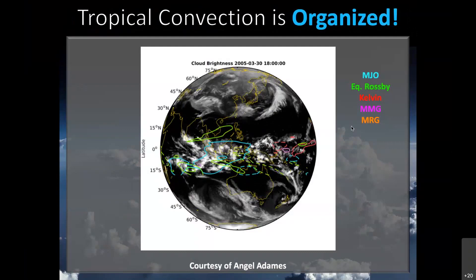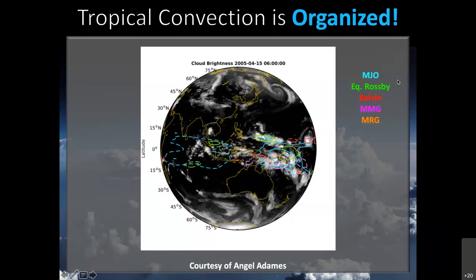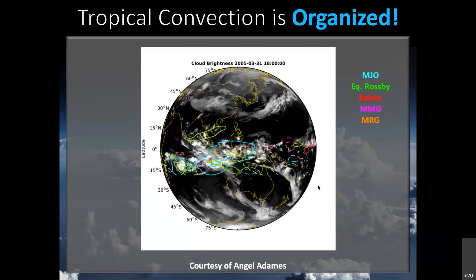This animation shows cloud brightness temperature, and overlaid in color contours are the same field filtered for different wave types. We've got the MJO in teal, equatorial Rossby waves in green, and Kelvin waves in red. These waves organize a considerable fraction of convective variability.